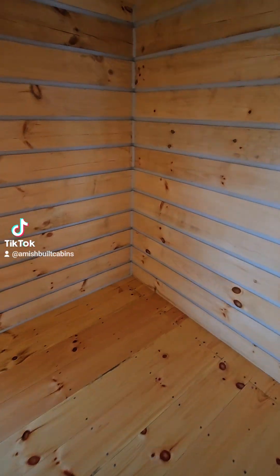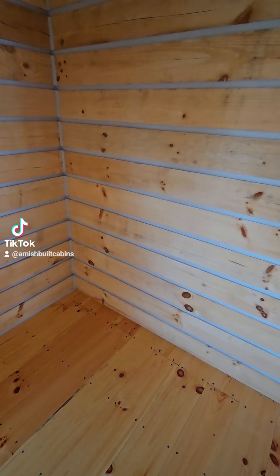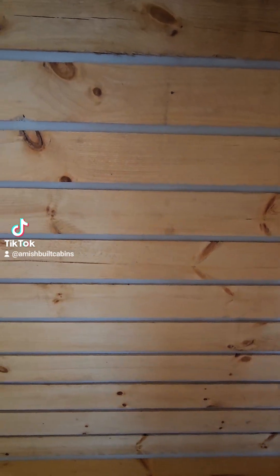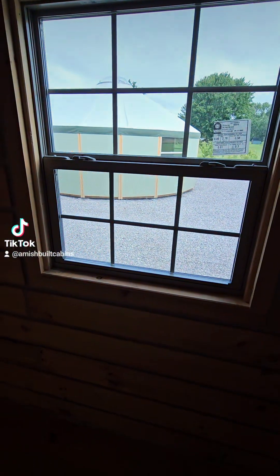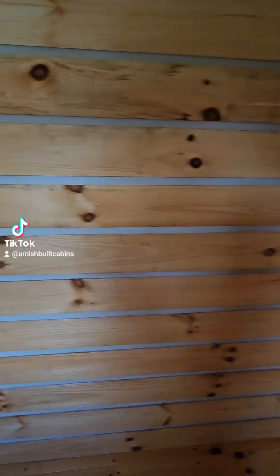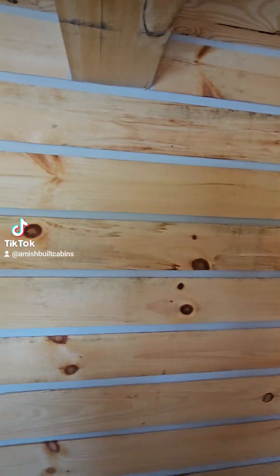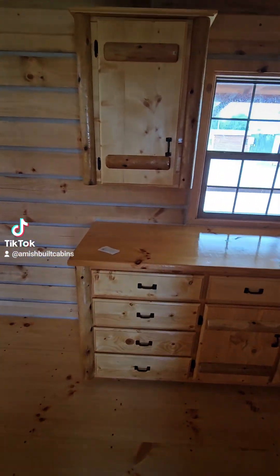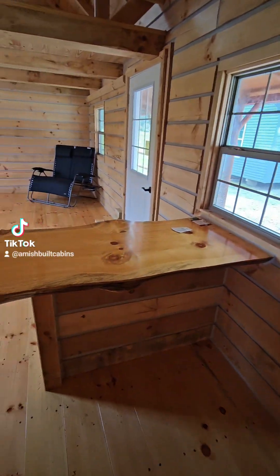Turn around and there's the sliding barn door. Walk in — to the right you've got your walk-in tub or walk-in shower, your commode, vanity sink, and a stackable washer and dryer in the corner. Put a folding table over here for laundry, and above that some cabinets or cupboards. That's how most of our customers set up this bathroom area.